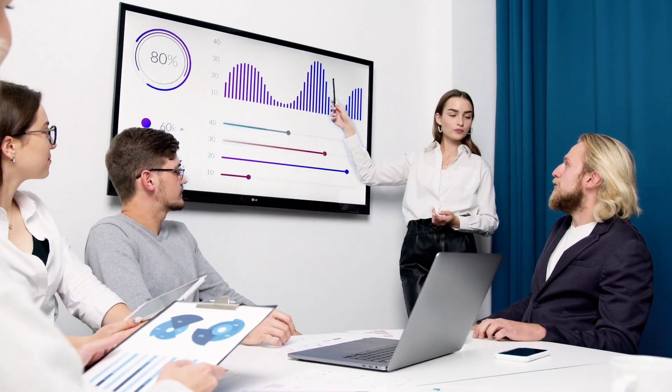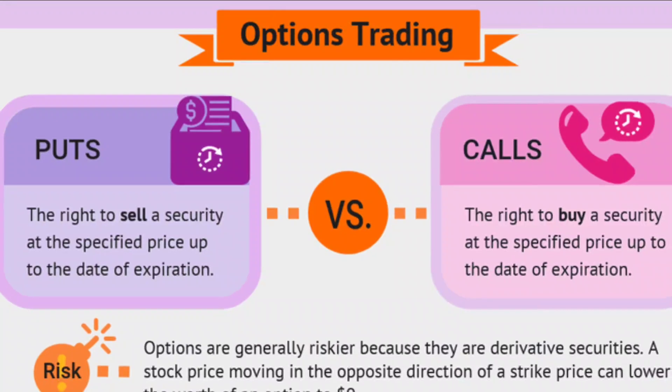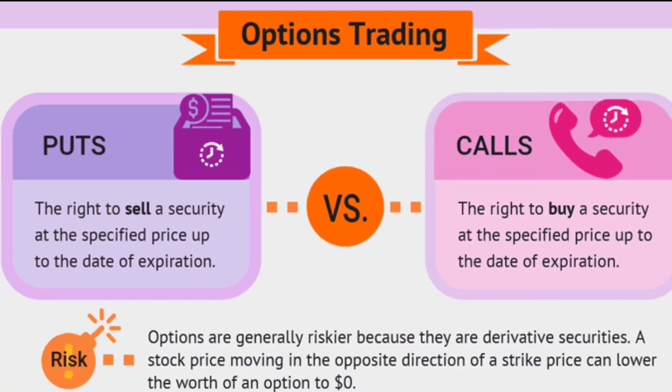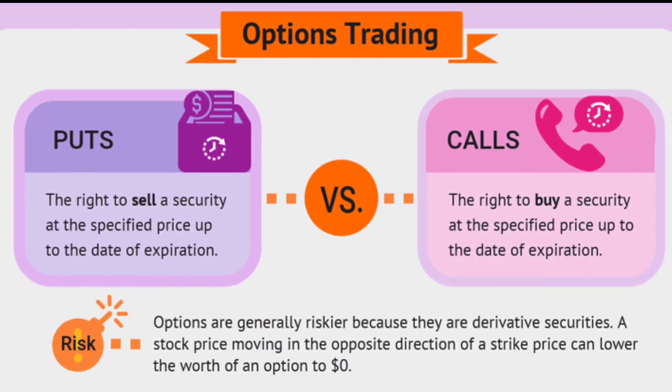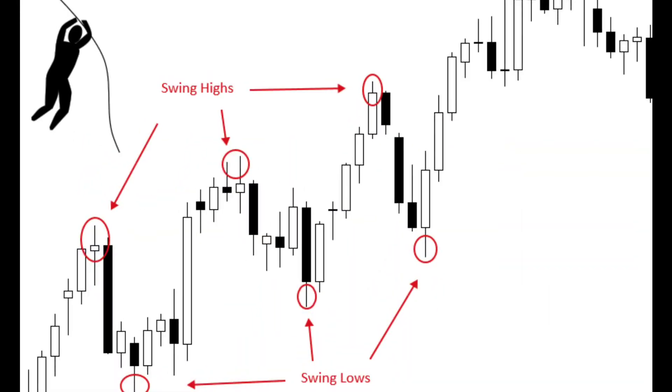There are two types of options: call options and put options. A call option gives the holder the right to buy a stock at a certain price, while a put option gives the holder the right to sell a stock at a certain price.